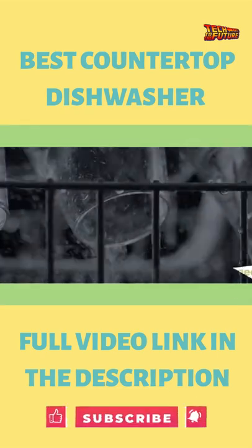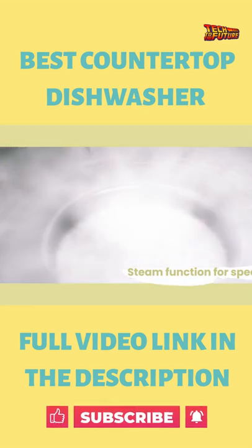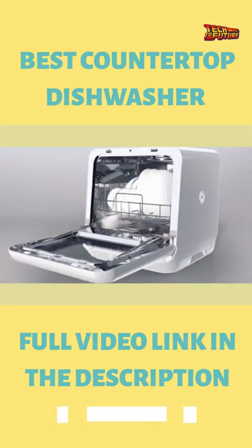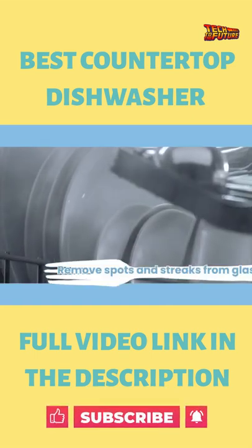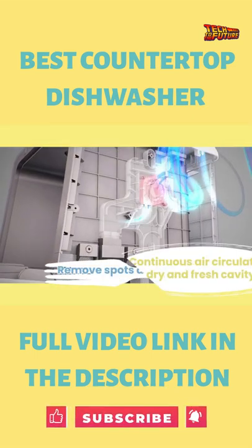Best part is, manually adding water to the 5 liters water tank means the dishwasher can be placed anywhere without the need of a plumbing connection. Alternatively, the dishwasher can be connected to either a kitchen or bath faucet with a built-in pump.